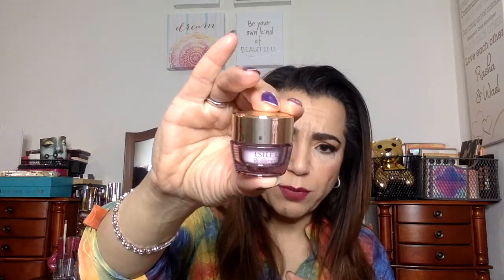Last is an Estée Lauder cream — it says Resilience and Lift Night Lifting Firming Face and Neck Cream. I like that! I like firming creams; I just hope they work because a lot of them say stuff but don't work. I've never tried this one before, so I'm excited to see if it works.